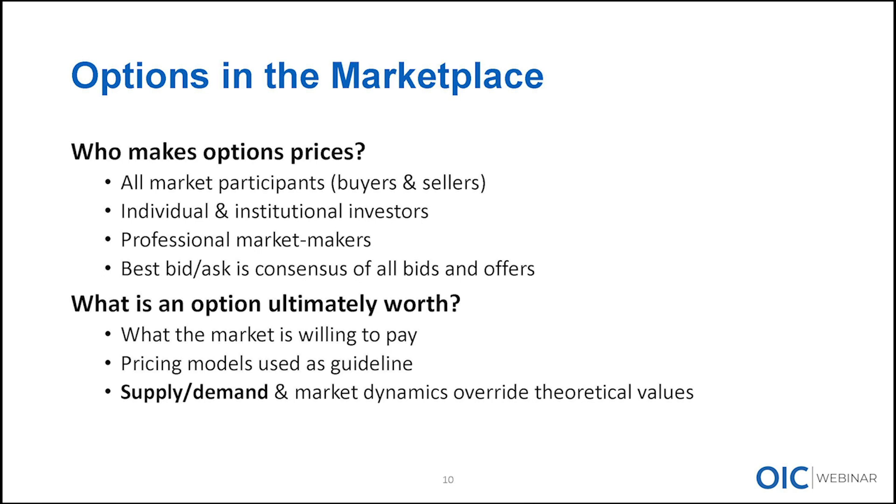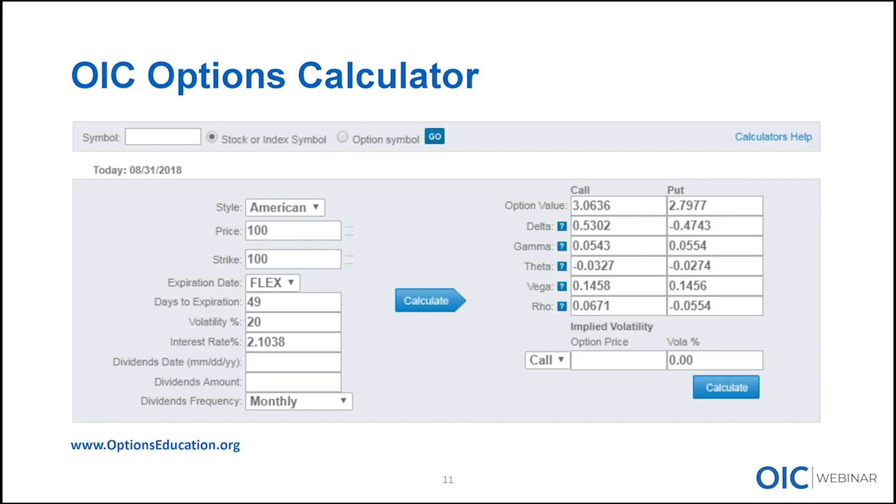Having said all that, option pricing models are worthwhile. They help guide you and determine whether you have an opinion that the market might be overpricing or underpricing options. Supply and demand will ultimately override those theoretical values, but certainly doing analysis and homework is very important. We're going to start this with one of our tools on the Options Industry Council website — in the Options Quotes and Calculators section near the bottom.